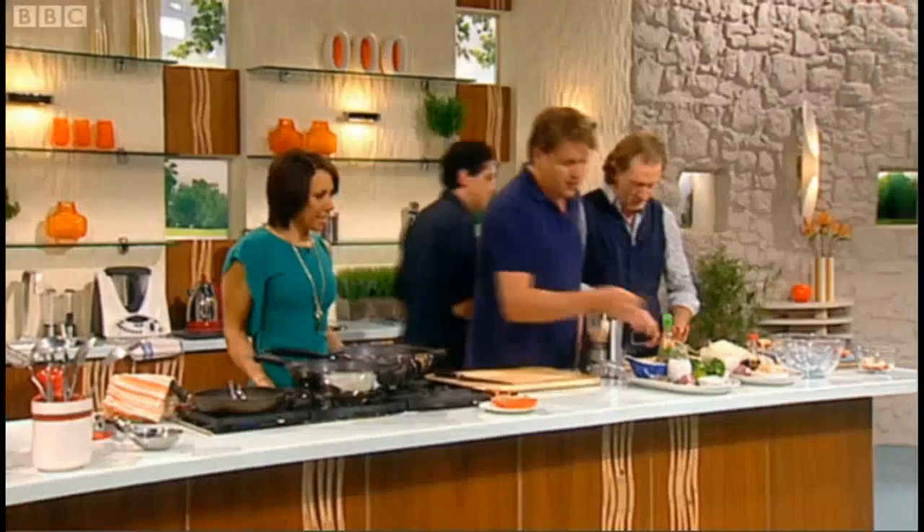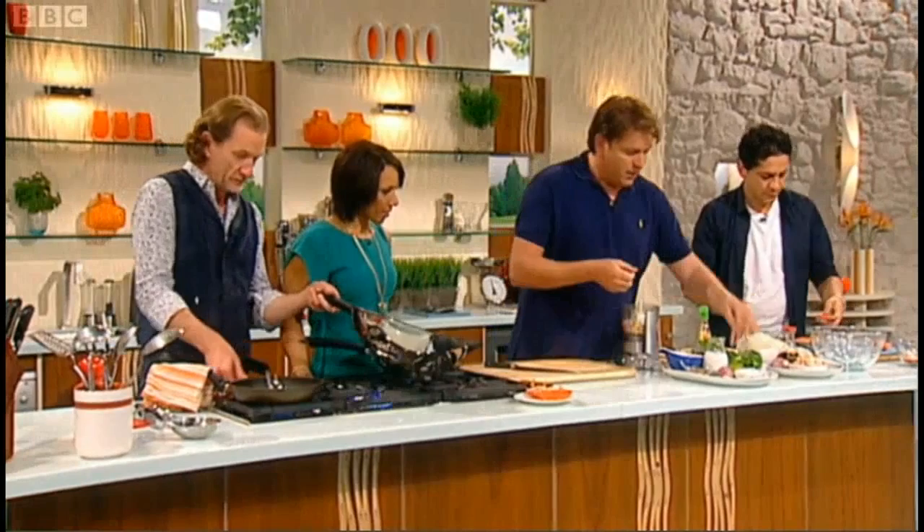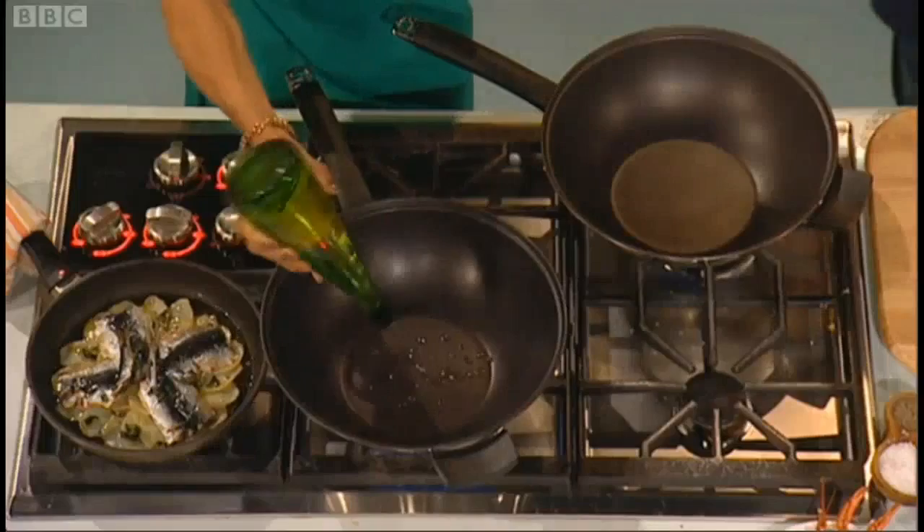We've got a nice little prepared lobster there. These are called kaffir lime leaves — you must like these. Oh yeah! You can get these dried or frozen, but these ones you can actually buy fresh. You can get the actual kaffir lime fruit as well — it's almost like a lemon with a rustic, knobbly skin on it.